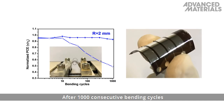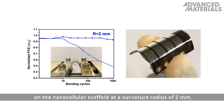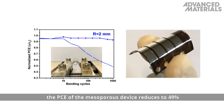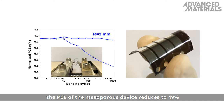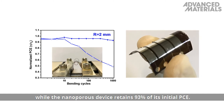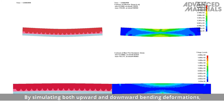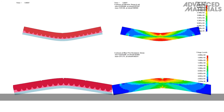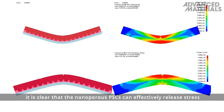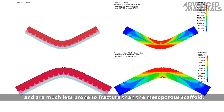After 1000 consecutive bending cycles on the nanocellular scaffold at a curvature radius of 2 mm, the PCE of the mesoporous device reduces to 49% of its original value before bending, while the nano-porous device retains 93% of its initial PCE. By simulating both upward and downward bending deformations, it is clear that the nano-porous PSCs can effectively release stress and are much less prone to fracture than the mesoporous scaffold.